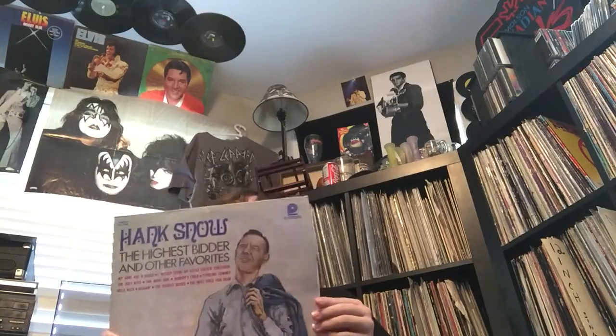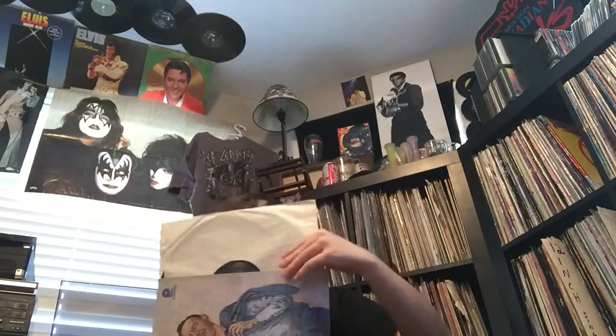Next one we have here - this is a Hank Snow album on Pickwick. This was in the shrink - I took it out because it was falling off. It's mint, unplayed, so I thought for a buck, I'll take a chance. I like Hank Snow now, I think he's awesome. Also in the shrink, this is a UK pressing of Slim Whitman - this music's all right. This was nice to find for a dollar - a great upgrade copy for me.